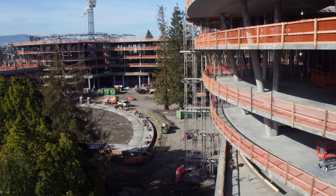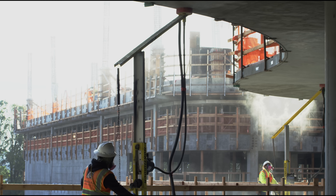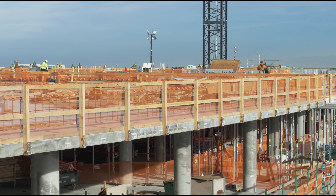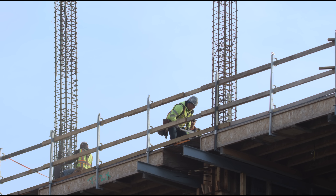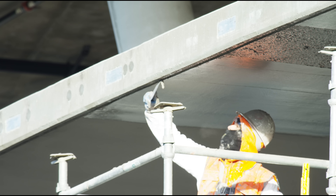The campus consists of three curved concrete structures, as technically complex as they are architecturally dramatic. These conjoined buildings will later be wrapped in green screen and calzip at the podium levels and segmented glass at